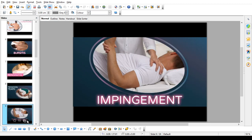Impingement. Shoulder impingement occurs when the top of the shoulder blade puts pressure on the underlying soft tissues when your arm is lifted away from your body. As the arm is lifted, the top of your shoulder blade rubs or impinges on the rotator cuff tendons and bursa. This leads to bursitis and tendonitis, causing pain and limiting movement.